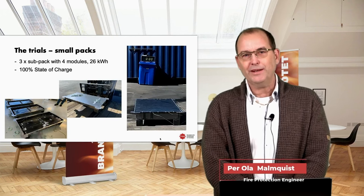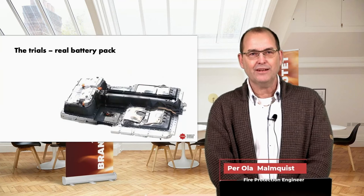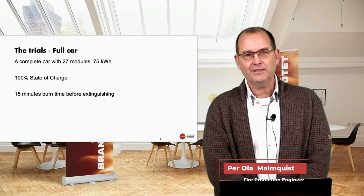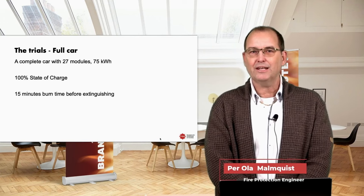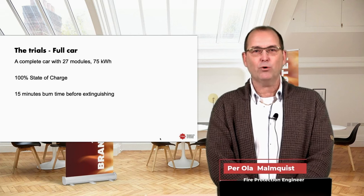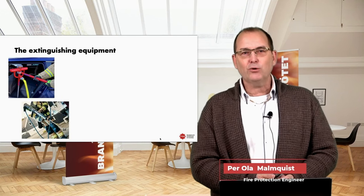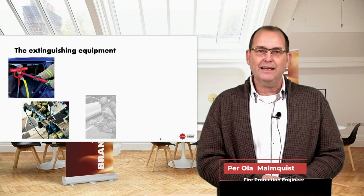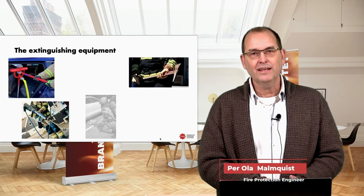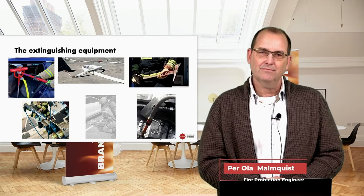The trials with small packs used three sub-packs with four modules each, totaling 26 kilowatt hours per small pack — all at 100% state of charge. The complete battery pack had 24 modules, 67 kilowatt hours, 100% state of charge. The car had 27 modules, 75 kilowatt hours, 100% state of charge. The equipment used included a mobile Muro lens from Germany, a Cold Cut systems cutting extinguisher, a regular firefighting axe, one-inch hose, and a straight-stream nozzle.